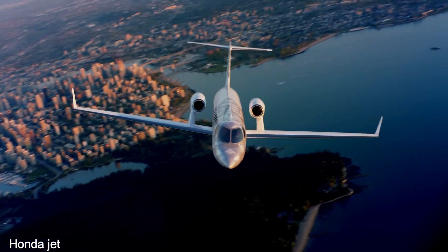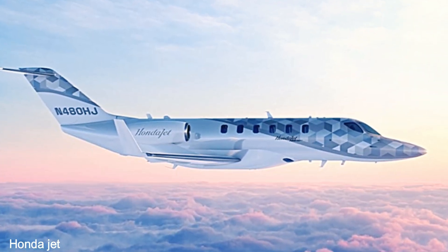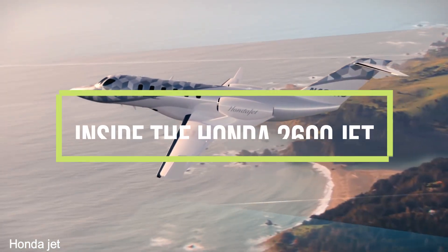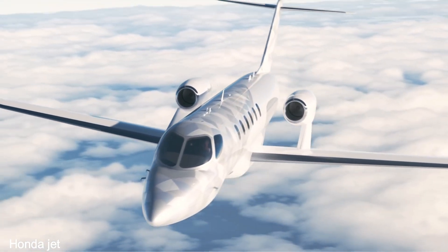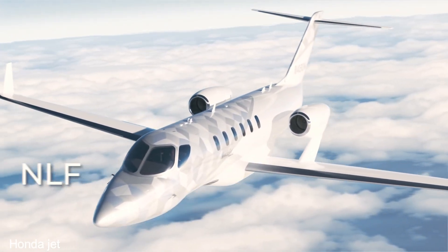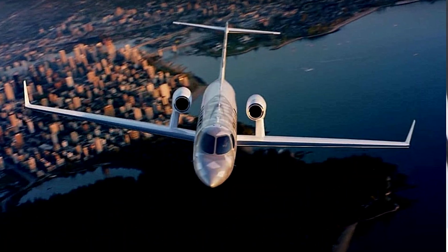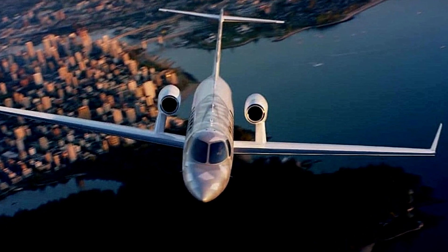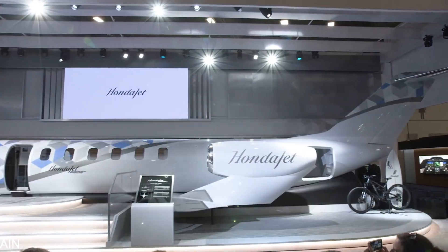Light jets are receiving a lot of attention and interest due to their capacity as full efficient private jets that also provide exceptional value to customers. We will take a look inside the HondaJet 2600 concept jet today. The HondaJet 2600 concept built on Honda Aircraft's basic technology to bring a new level of size, range, comfort and efficiency, featuring more electrification and automation of systems.